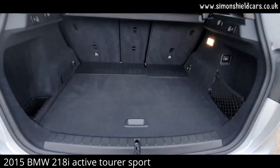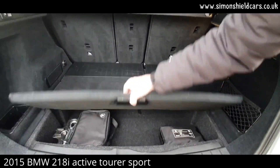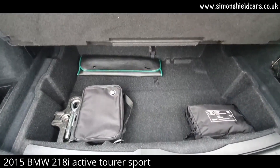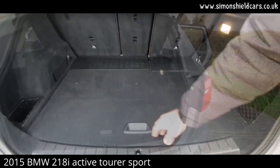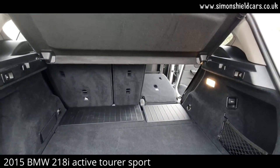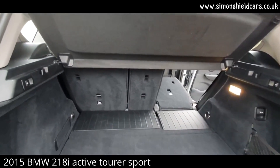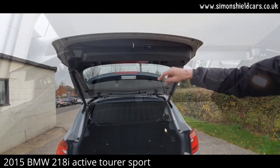Looking in the back, there's quite a bit of space with a nice low loading lip for putting things in. We've got the BMW mobility kit under here, along with a warning triangle and first aid kit. There are little switches here — flick those and it electrically drops the seats.